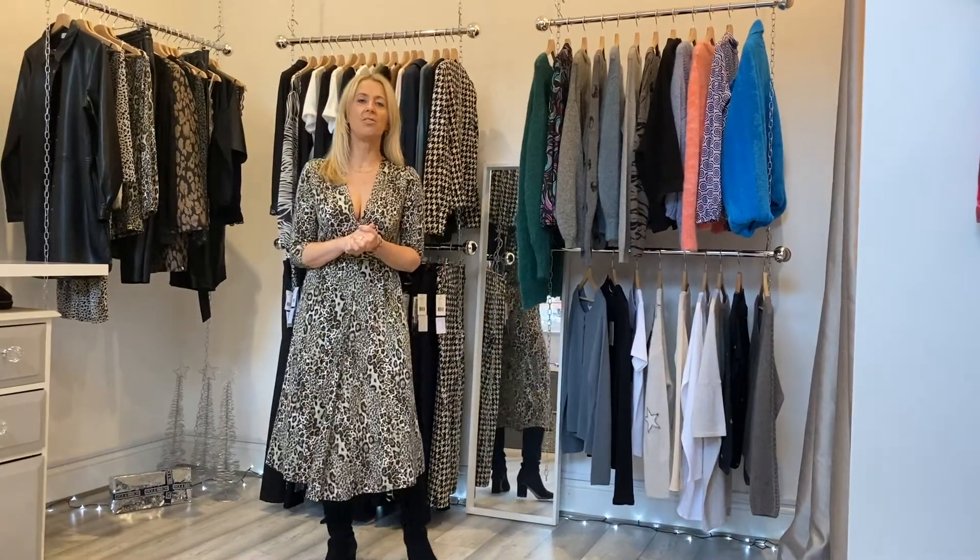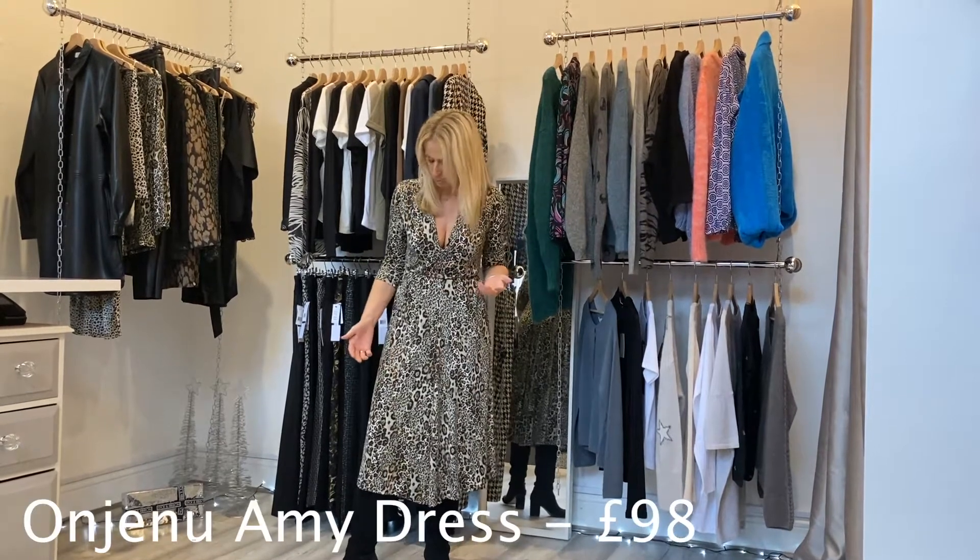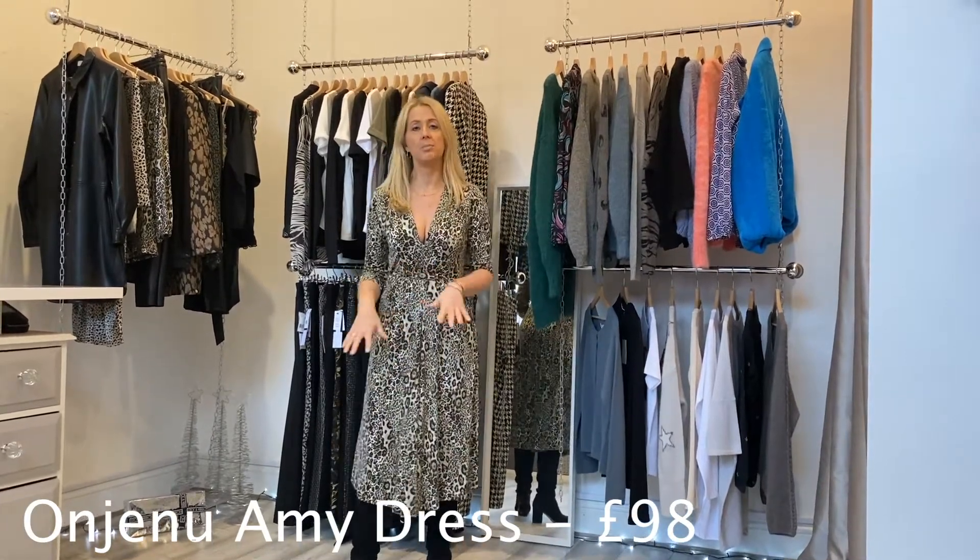Hi everyone, it's our last outfit of the week before Christmas Day, so we thought we'd bring you a little bit more Christmas Day outfit inspiration. What better to have for outfit of the week for Christmas than one of our Ingenue dresses? This is the Amy dress in this lovely animal print.